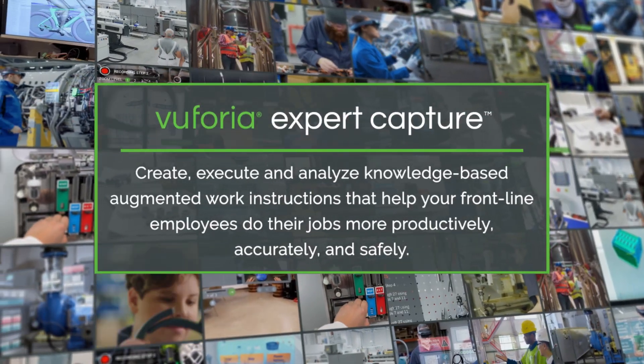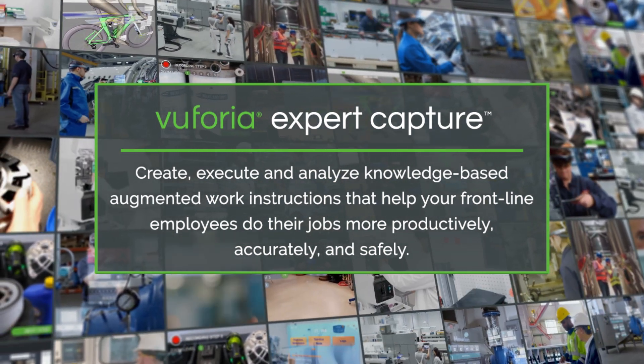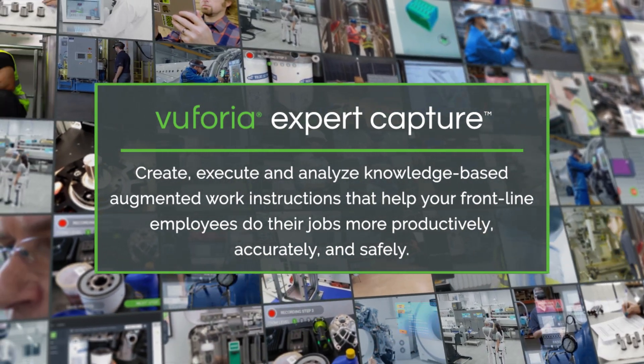Vuforia Expert Capture: create, execute, and analyze knowledge-based augmented work instructions that help your frontline employees do their jobs more productively, accurately, and safely.